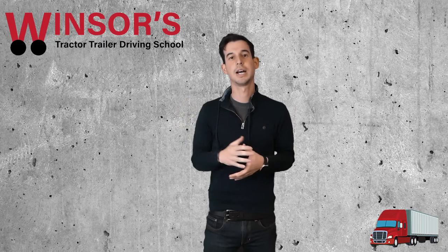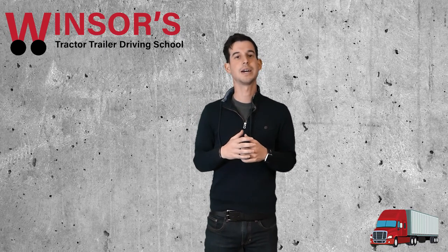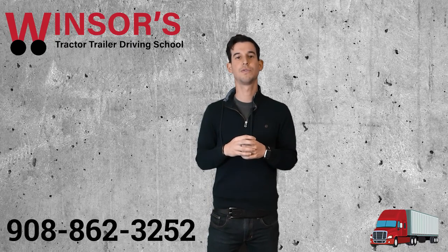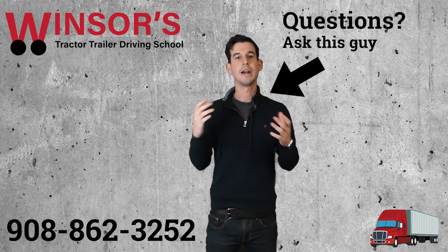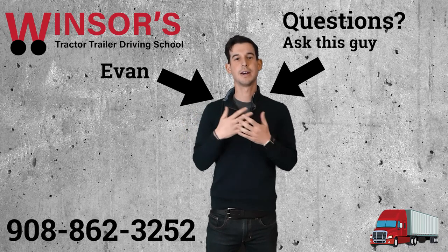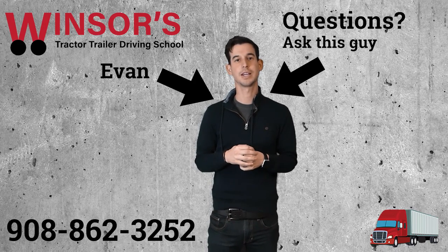So those are all the tips on how to get your CDL permit in New Jersey — hope that's helped you. Please give us a call at 908-862-3252 if you have any other questions about how to get a CDL permit or anything about a CDL. My name is Evan, and I'm here to help you get your CDL and start your CDL career as soon as possible. Thank you.